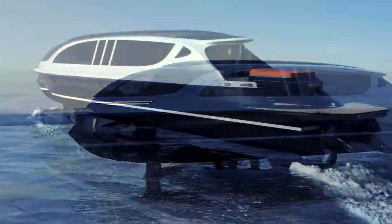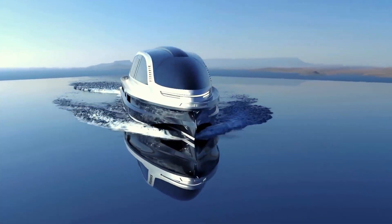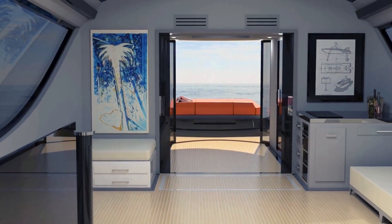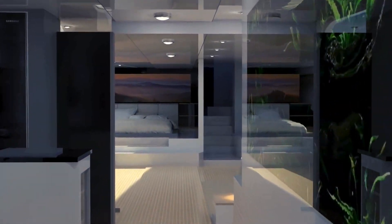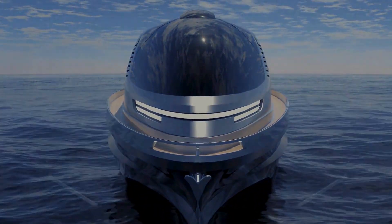The Zenos features a high-speed hull, advanced navigation systems, and luxurious interiors, ensuring a superior yachting experience. Inside, it offers spacious living areas, state-of-the-art entertainment systems, and elegant furnishings, providing the ultimate in comfort and style. Its powerful engines and advanced hydrodynamics ensure top-notch performance, making the Zenos a standout in the world of luxury yachts.